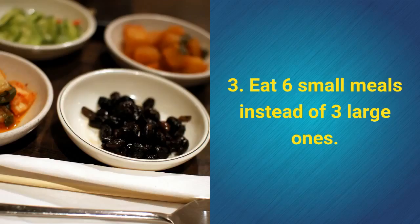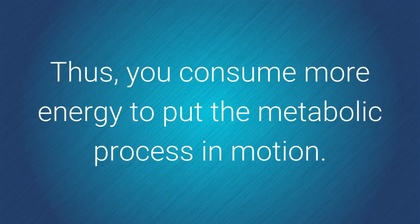3. Eat six small meals instead of three large ones. Thus, you consume more energy to put the metabolic process in motion.